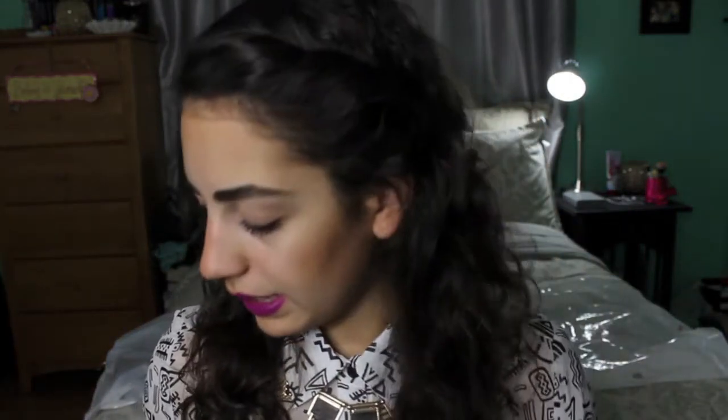The next product I got was the NYX jumbo eye pencil in Milk. Everyone has been raving about this for years and I have never been able to get it. I didn't even know they sold it at Target, so I finally got it — it's just this jumbo eye pencil in a very opaque white color.